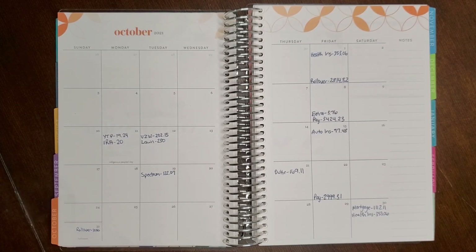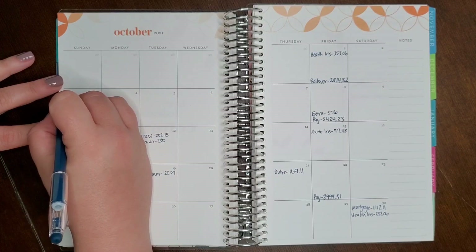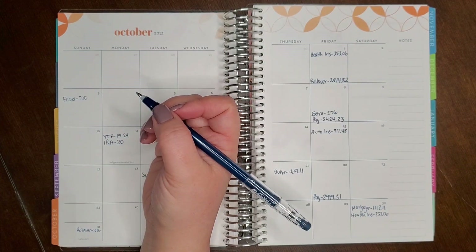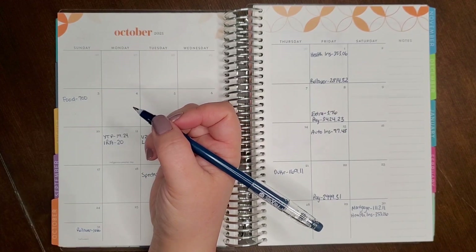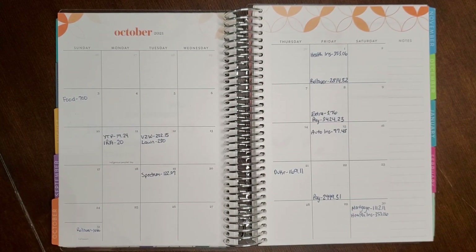Next we write in miscellaneous expenses — food, gas, and so on — and things we're saving for. Food is our top priority; we budget $700. That includes water we have to buy to consume since we can't drink our home water — it's contaminated and we're working on getting a new well drilled. We were having water delivered by Ready Refresh but they stopped delivering and still charged us, so now we just buy water at places like Lowe's.